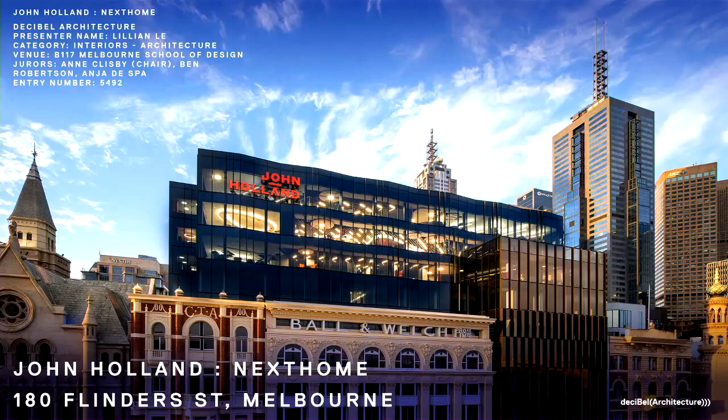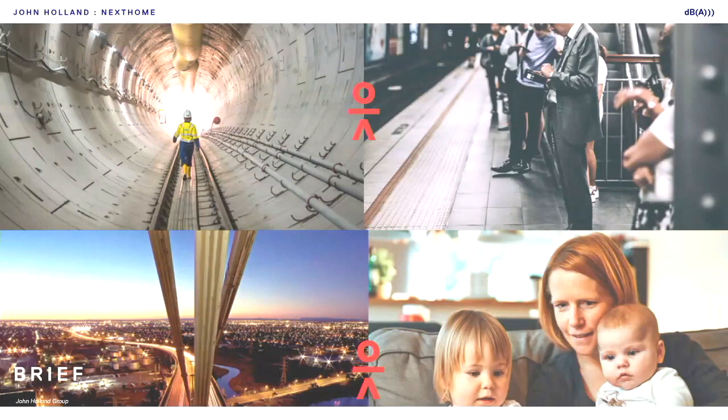I'm Lillian from Decibel Architecture, and I'm going to be presenting John Holland's Next Home. Our client, John Holland, is an established engineering company with a 70-year history in Melbourne. As part of their rebranding and expansion, they decided to bring their two existing Melbourne offices into one new home on Flinders Street in the CBD.